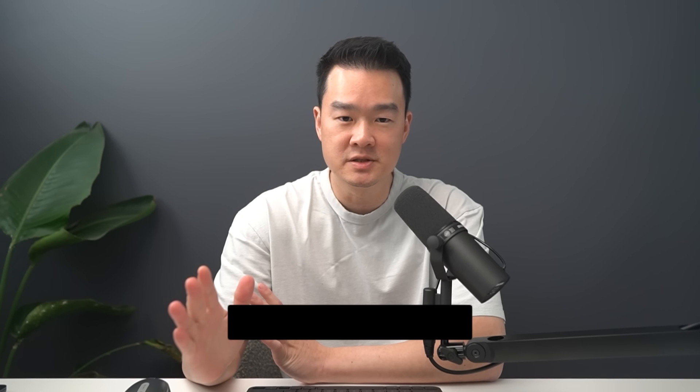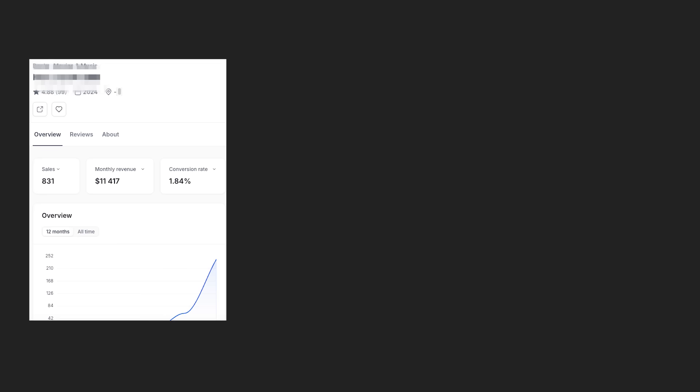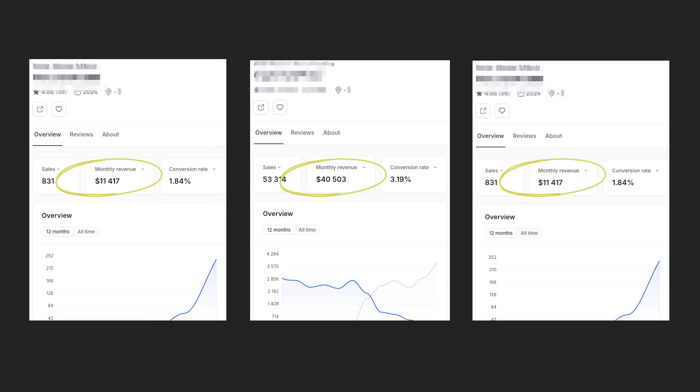So you want to sell digital products but you have no idea where to start, or it seems like everything is so competitive. Well today I've got seven digital product ideas to help you get started, and some of these don't even have that much competition but they're able to make five figures every month. Just like this one store here selling a digital product that makes $11,000 a month — and as you know with digital products, 90% of that is pure profit. Now before I start, all of these products can be sold either on Etsy or your own Shopify store, but I always use Etsy when I'm doing product research because I can see real data to validate my ideas.